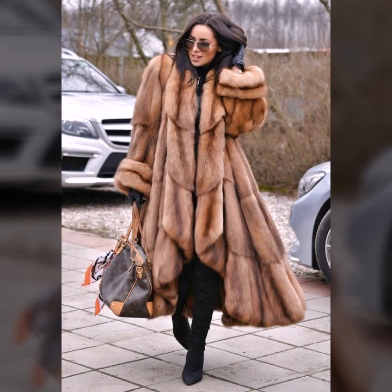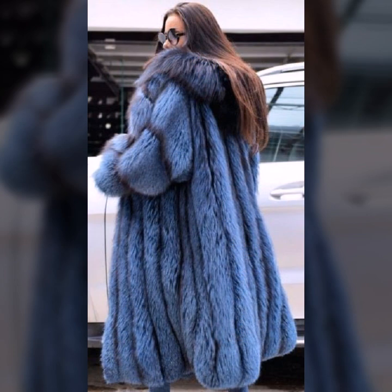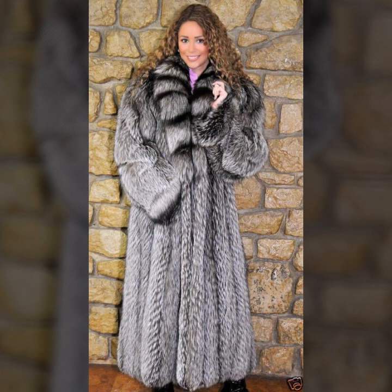Hello everyone, welcome back to my YouTube channel Asya Fashion Vlog. How are you? I hope you are fine and doing well, with good health and happiness, and you have a lot of fun in your life. This is me, Asya, and today I'll show you in this video a very stylish and latest collection of fur coats for girls and women.